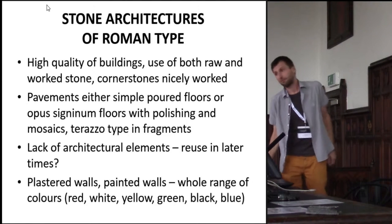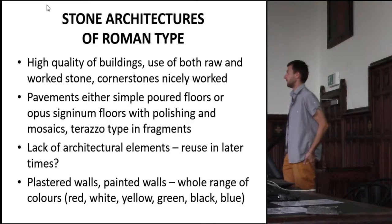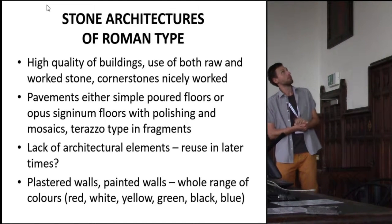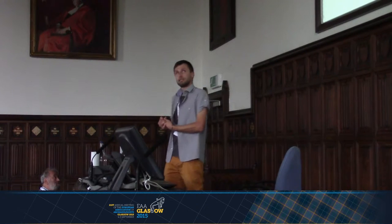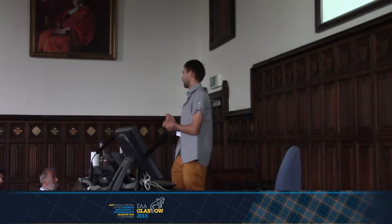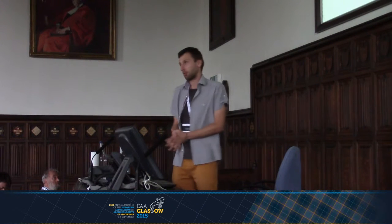Let me tell you more about the finds which totally revolutionized our understanding of the population that was thought to be on the periphery of the Hellenistic world. These stone structures have no comparison north of the Alps. The site most comparable to our situation is in southern Austria.